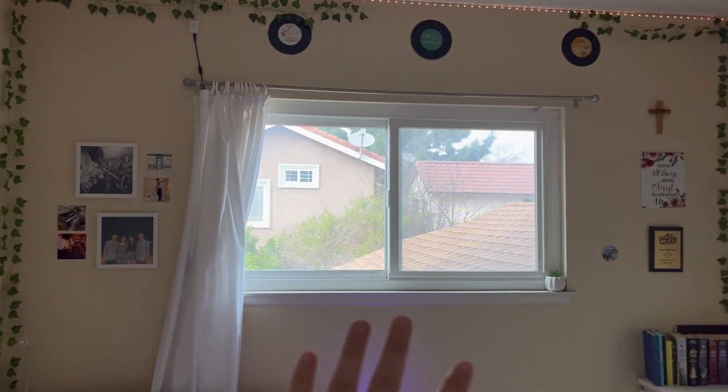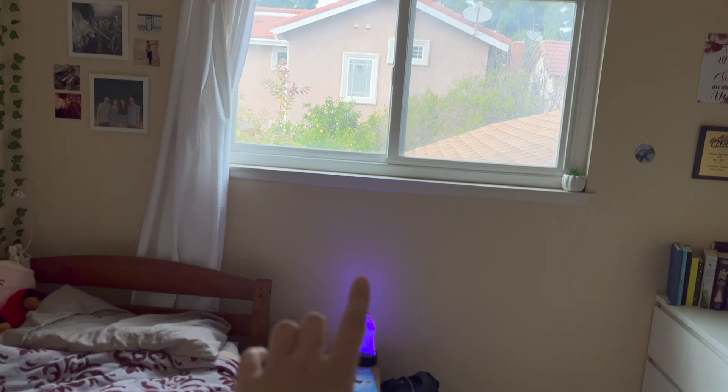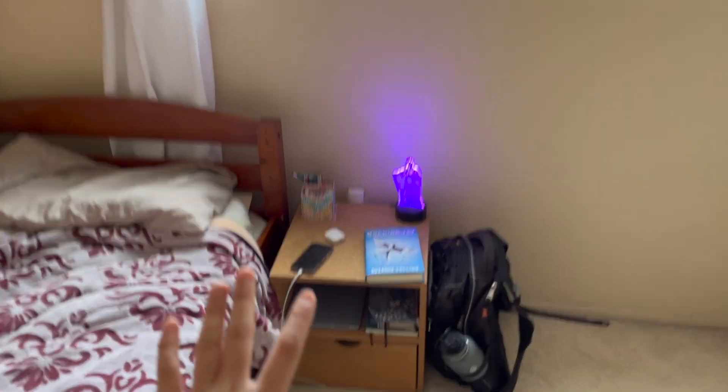Moving on from my bed, we go to my window. Above it I just have three vinyls — the same ones that I have on my closet. That's my windowsill, and now we go to my nightstand area.